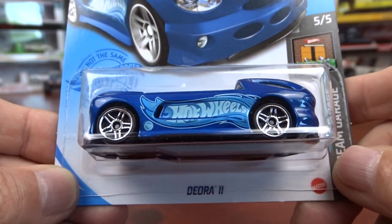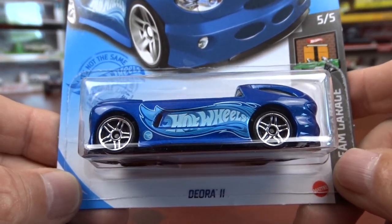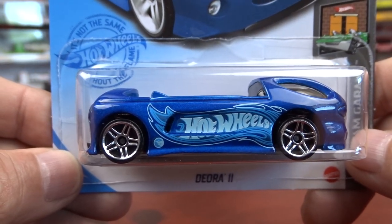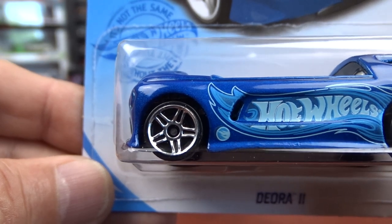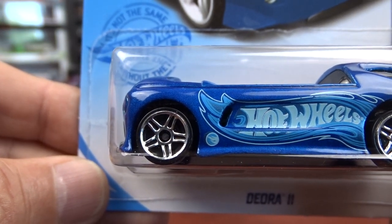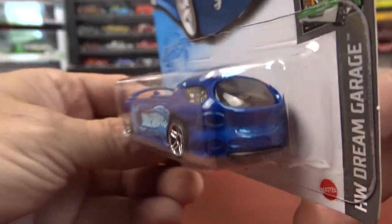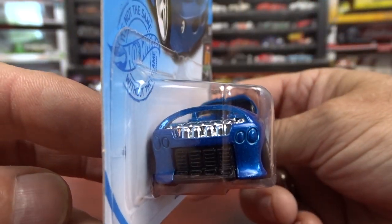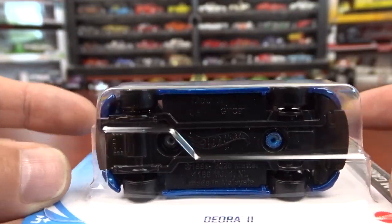And then the other Treasure Hunt is a Deora 2, which is an odd vehicle, but whatever — it is a Treasure Hunt. There's the logo there in front of the back wheel. It is different. Like I said, it's a Treasure Hunt, so I couldn't leave it there. I had to take it.